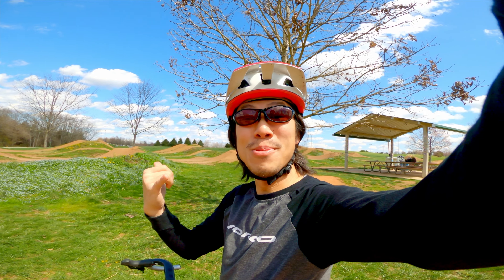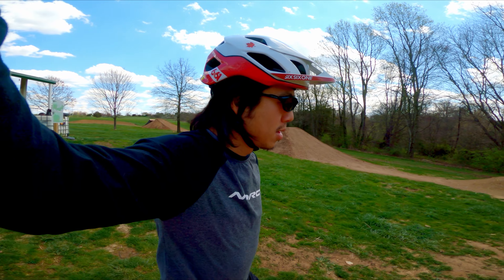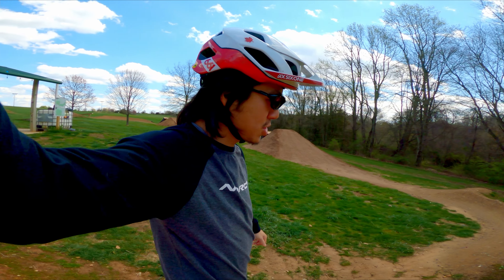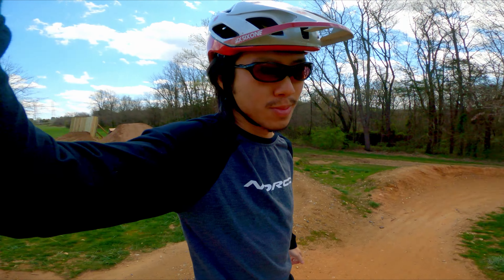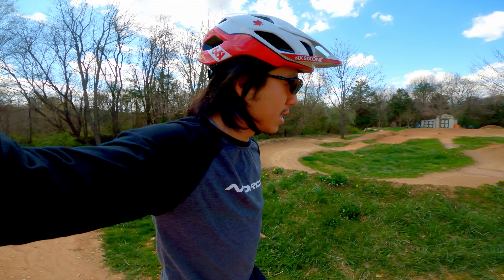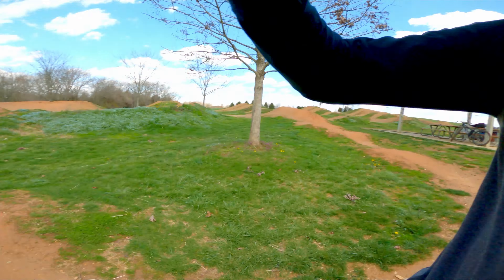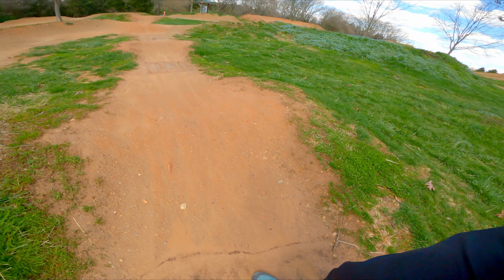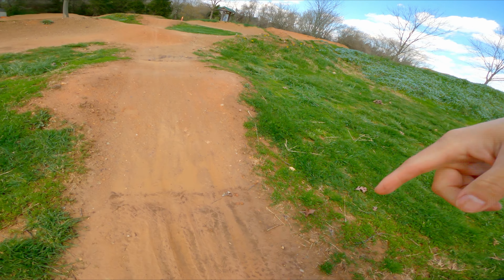Upon further inspection, it's actually not bad, but some parts are still a little too wet and I don't want to be doing any damage. So I'm going to do a quick track walk to see what I can and can't hit. Certain bits are actually not bad, but certain bits — that's my tire marks right there, sorry guys.